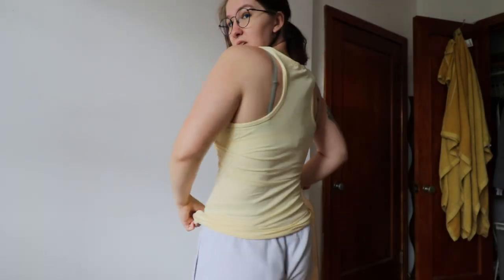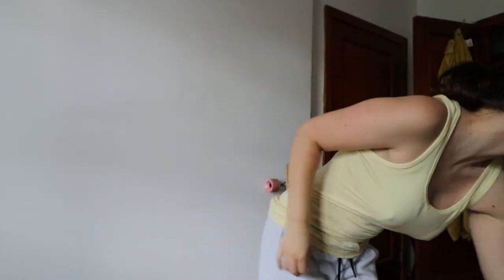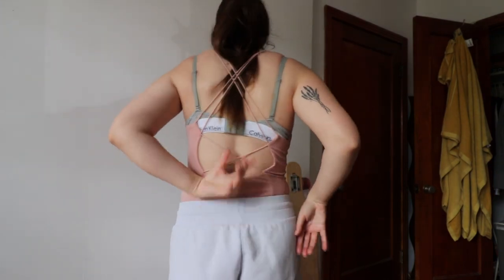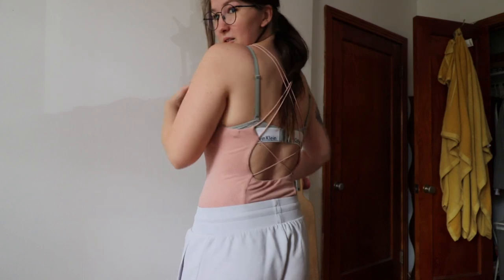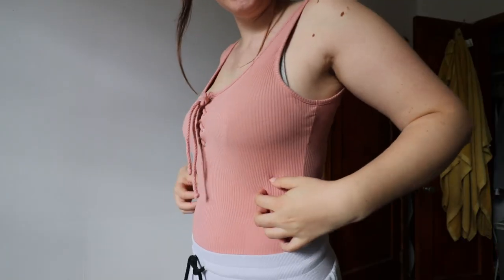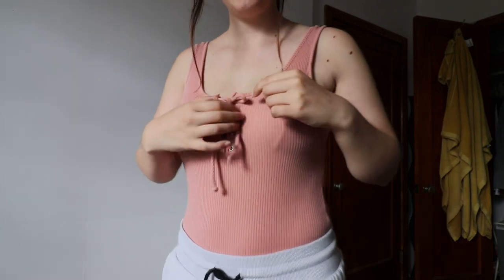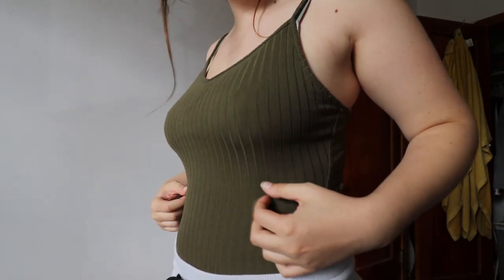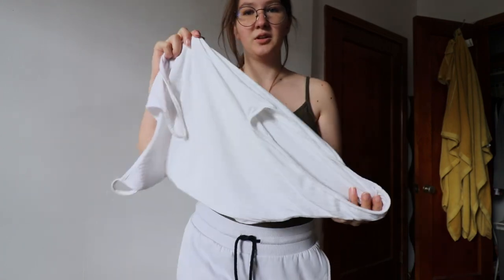I haven't worn it yet but I like it. I have this yellow one, and also one in pink. Then I have some bodysuits — a pink one with an open back, keeping my bra for the sake of the video. This pink one has a little tie in front. A plain black one, a green khaki one with stripes, and I also have it in white.